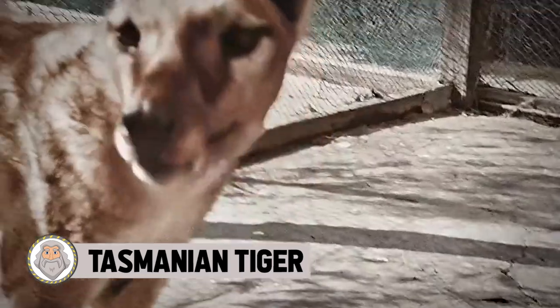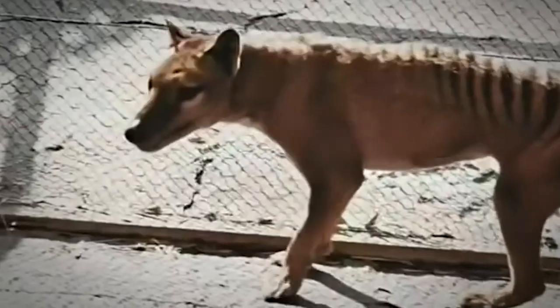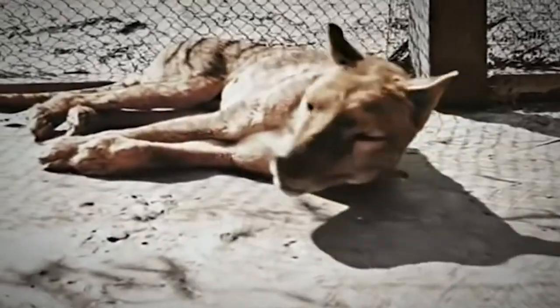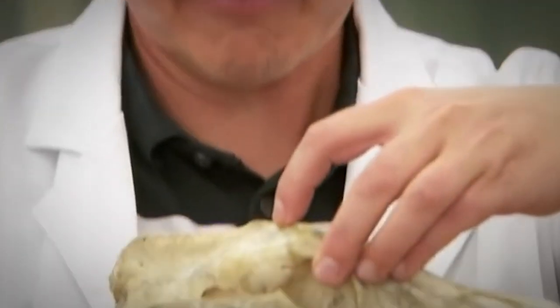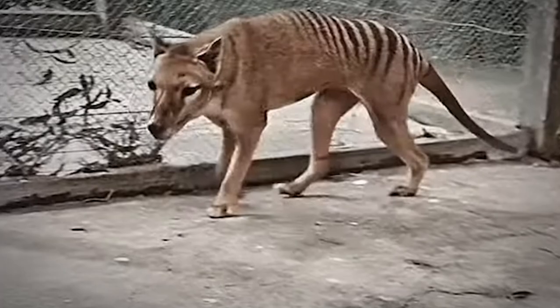Tasmanian Tiger. We've all heard of the Tasmanian Devil — it's been a popular cartoon character for decades. A lot of people don't know that the Tasmanian Devil is a real animal based on a real creature we can go see in the wild today. Also, what people don't know is that the Tasmanian Devil has a relative — now long gone and extinct — but it's still pretty cool to think about. We're talking about the Tasmanian Tiger.